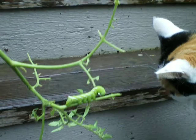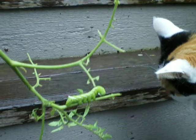Anyway, this is what they do to a tomato plant — no leaves, but a nice, fat, healthy tomato hornworm. This is now going to be breakfast for a bird. Say goodbye, hornworm. Bye.